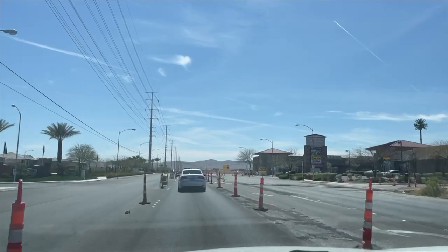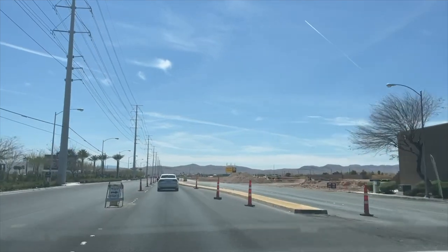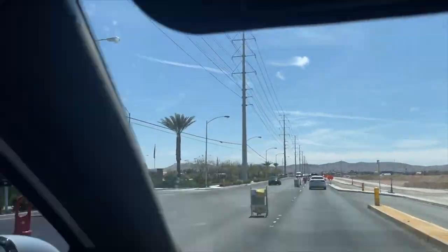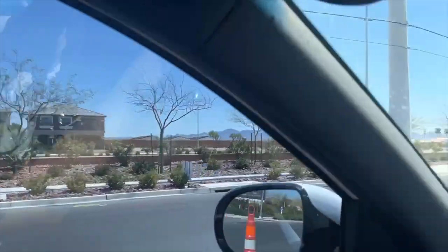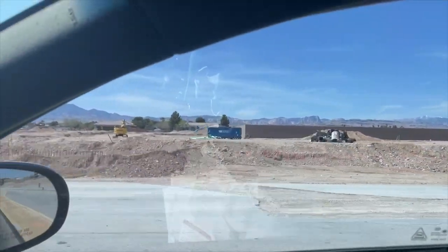And there it is right there to the right — you can see the KB Homes yellow sign. It's called Sage Glenn, and it's going to be a great community, pretty much exactly like Desert Skies which is five minutes down here. Over to the right is the Pulte community, and over here they're going to have about a hundred homes to choose from.